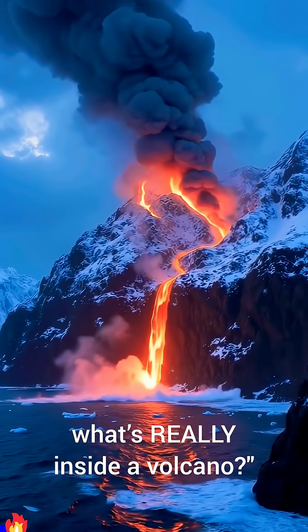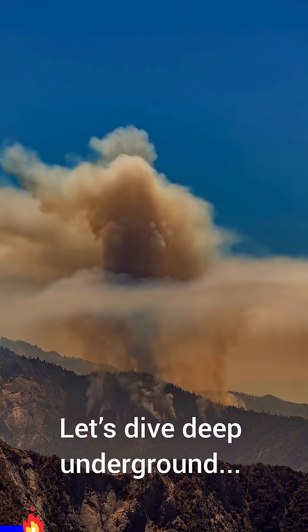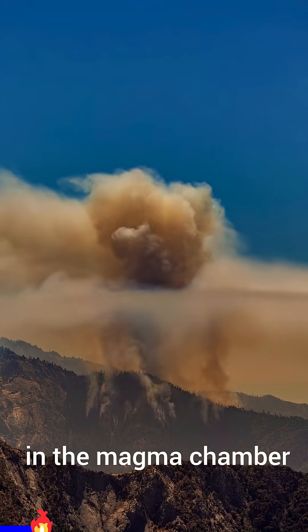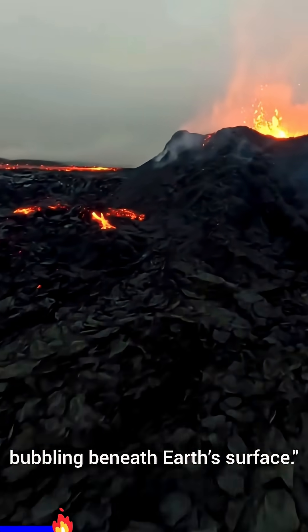Have you ever stopped to wonder what's really inside a volcano? Let's dive deep underground, where it all begins in the magma chamber — a blazing sea of molten rock bubbling beneath Earth's surface.